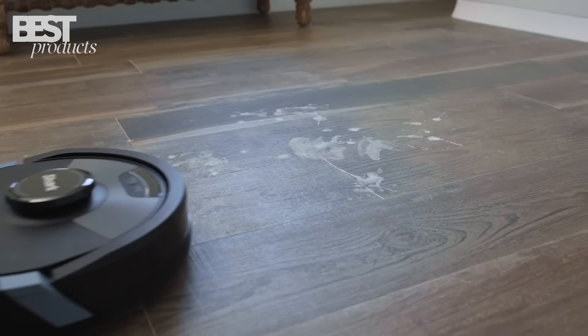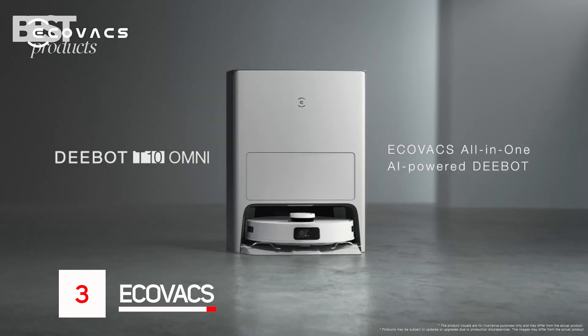The self-emptying clean base adds convenience, and integration with Alexa and Google Assistant is a bonus. Ideal for pet owners, the RoomBudge 7 Plus is a powerful and reliable robot vacuum.